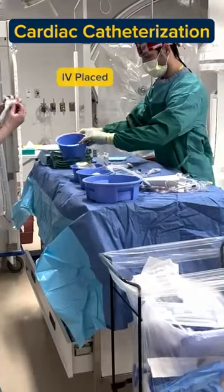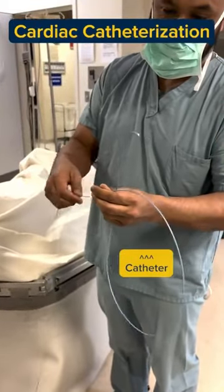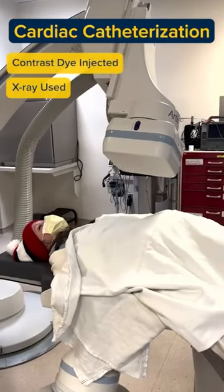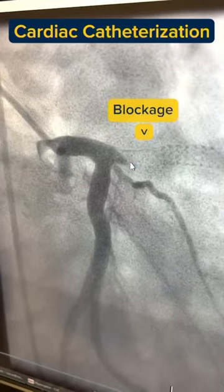They'll be getting access to your artery, placing a large IV. This will allow them to get a long skinny tube called a catheter all the way up to the top of the heart. We'll inject contrast through that tube into your arteries. When they turn on the X-ray machine, the arteries will light up on the TV screen and we'll see if you have any blocked arteries or not.